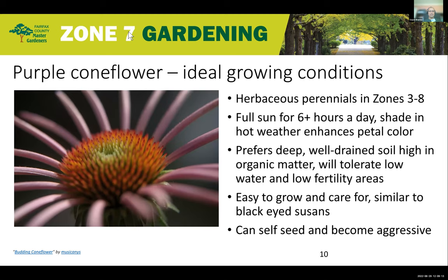The ideal growing conditions are in zones three to eight. They require a lot of sun — more than six hours is recommended. When it gets really hot, the purple petals start to lose some color, so some shade in the late afternoon after about six hours of sun is helpful. It prefers deep, well-drained soil high in organic matter, although it will tolerate low water and low fertility. Waterlogged soil is not helpful. Being a native, it's easy to grow and care for, and it does self-seed and can become aggressive.